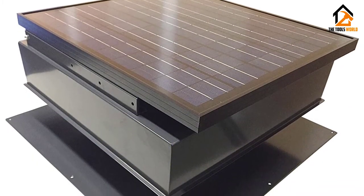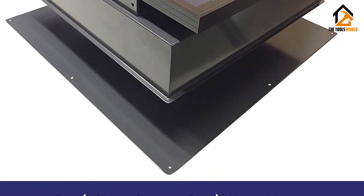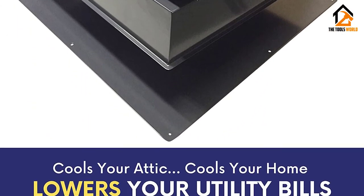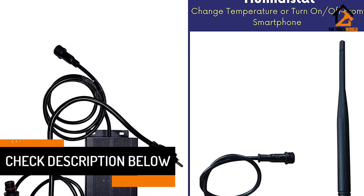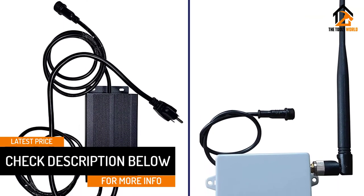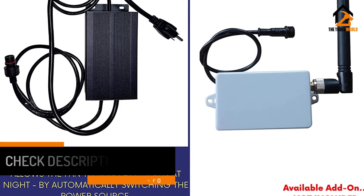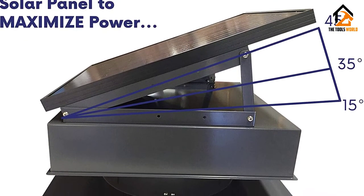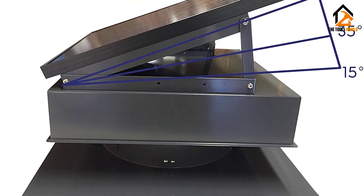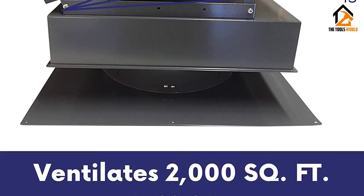Regarding some technical specs, the venting capacity is designed to provide air ventilation up to 1,800 square feet with air circulation of 1,280 CFM. Moreover, the product has an integrated thermostat and humidistat that activates the vent fan at 80 degrees Fahrenheit or at 75% relative humidity values. The solar vent has also been designed with a powder-coated steel cover and has a lifetime limited warranty. It is suitably priced at around $400 on Amazon.